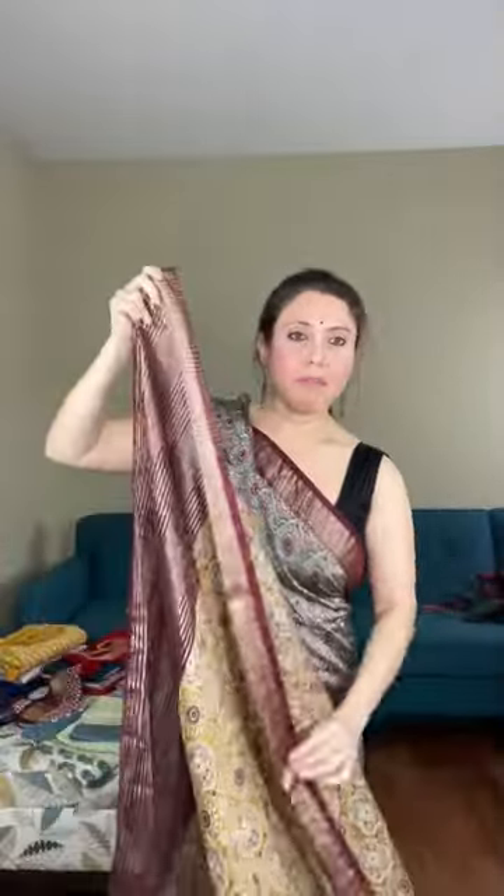Let me open this saree for you — it's very easy to drape also, it's a very body-hugging fabric.